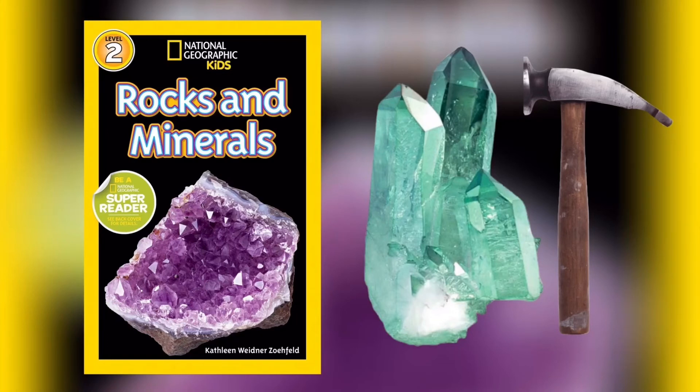Gemstones. Gemstones have beautiful crystal shapes and colors; they are often made into jewelry. A diamond in rock can be made into a dazzling ring. A ruby in rock is cleaned and cut — then it is a gem.